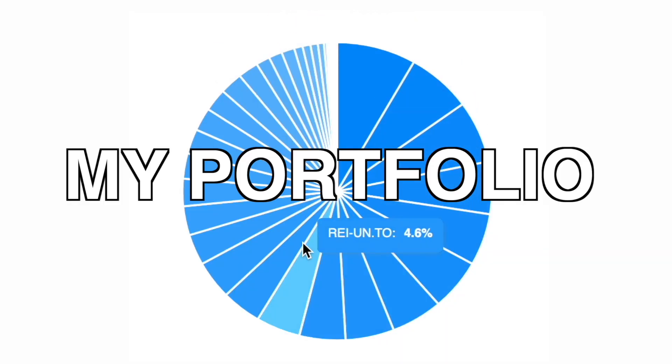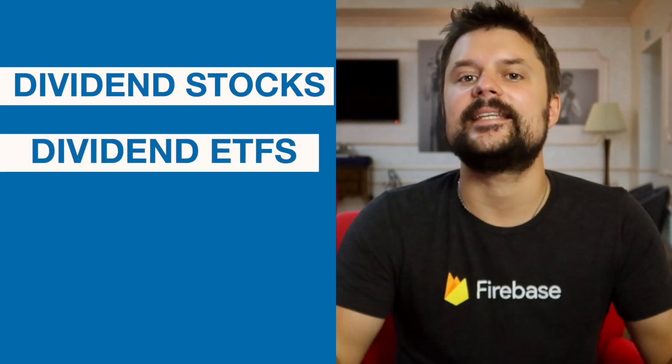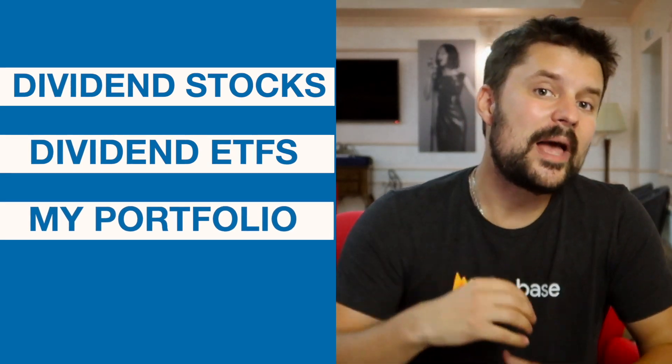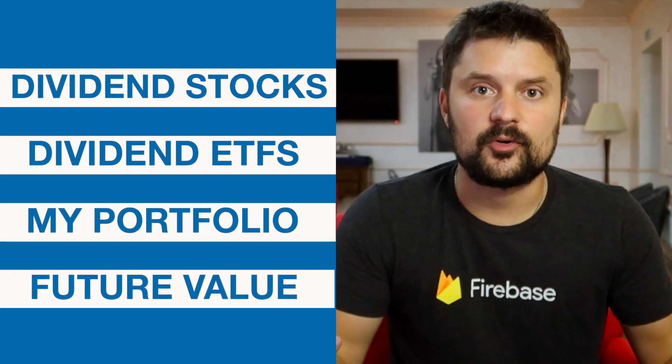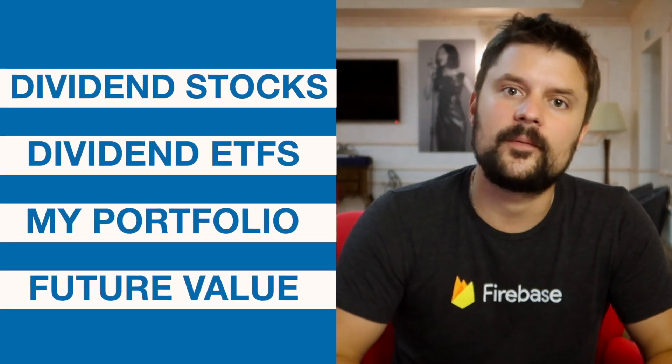So in order to start with dividend investing, there are a couple of things you need to understand — a couple of charts you need to look at before investing into a stock, dividend stock, or dividend ETF. This will allow you to build the best portfolio possible that applies exactly to you and what you can expect from it. You want to make sure that you find the right companies with growth potential, with dividend growth potential, that pay dividends on a regular basis and can sustain paying those dividends into the future. We're going to talk about individual dividend stocks, ETFs, I'm going to break them down, show my portfolio, and look into the future to see how growth applies to a dividend portfolio.